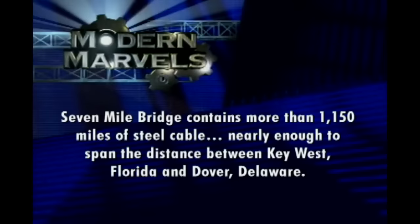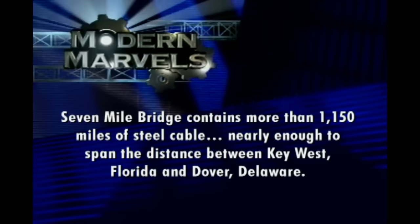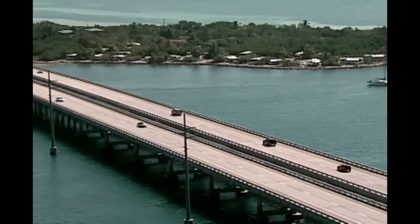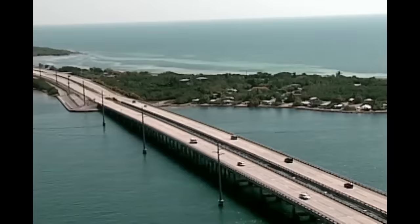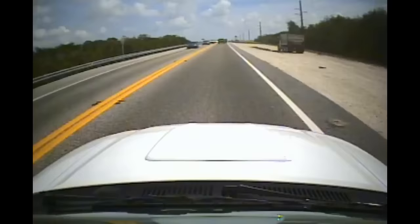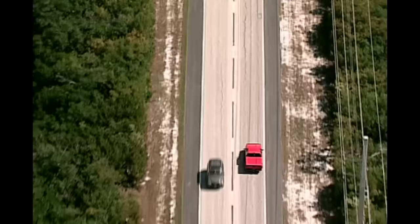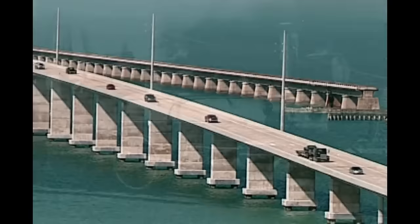Seven Mile Bridge contains more than 1,150 miles of steel cable — nearly enough to span the distance between Key West, Florida and Dover, Delaware. No other roadway in the United States is quite like the Overseas Highway, linking so many islands and traveling such distances directly above the sea. And yet the blueprint for this remarkable modern highway was conceived in the minds of young engineers born in the mid-19th century. It was oil baron Henry Flagler's Florida East Coast Railway, built in the early 1900s, that not only provided much of the route of today's Overseas Highway, but also its foundation.